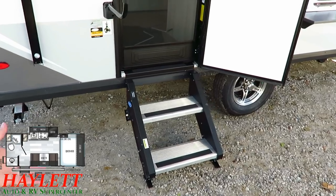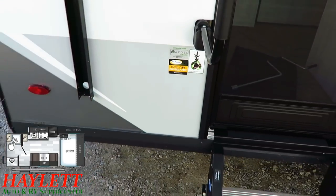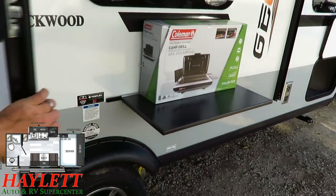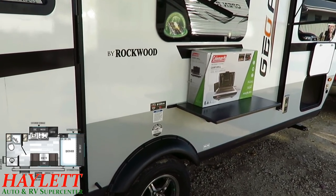I'm also really glad they finally started putting the Azdel stickers on the side of the trailer. I've said for years that GeoPros have had Azdel since they first came out — I knew they did because I'm close enough to where these are built and have physically walked the factory production lines. But they never put the sticker on, so nobody believed me.